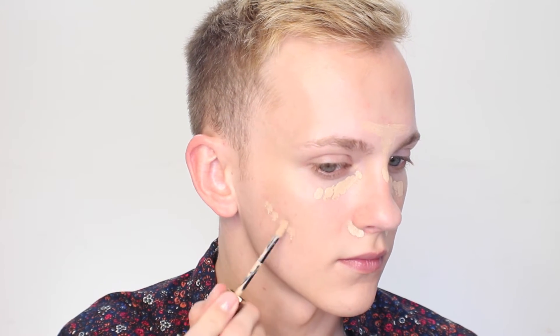I'm applying that under my eyes and on any redness in my skin. I have quite a few healed blemishes that have left behind red spots, especially on my cheeks, so I'm just going to be layering that until I get as much coverage as I want. Once everything has been blended away with my beauty blender, I'm going to set everything.